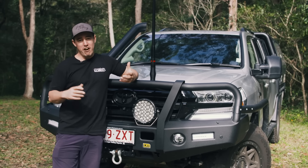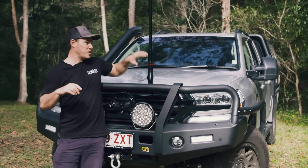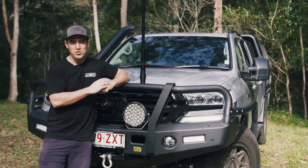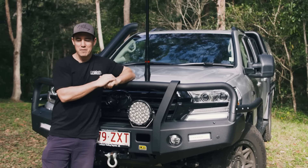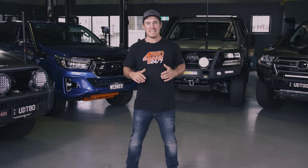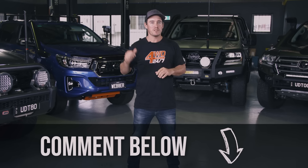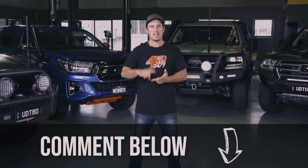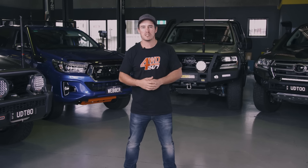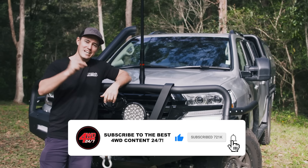Many of these mods are DIY, but some should only be done at a workshop. Ultimate Diesel Tuning can handle an intake clean, catch can, secondary filter, lock-up converter, and a tune all in one visit — that's why I trust them with my vehicle. There are obviously more mods you can do, so let us know in the comments if you think I've missed any. These motors are very expensive — destroy the fuel system and you're looking at a $10,000 to $20,000 rebuild. A couple of budget mods really is cheap insurance to protect the longevity and reliability of these motors.